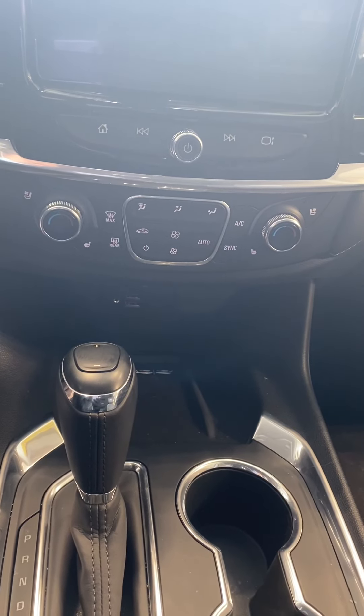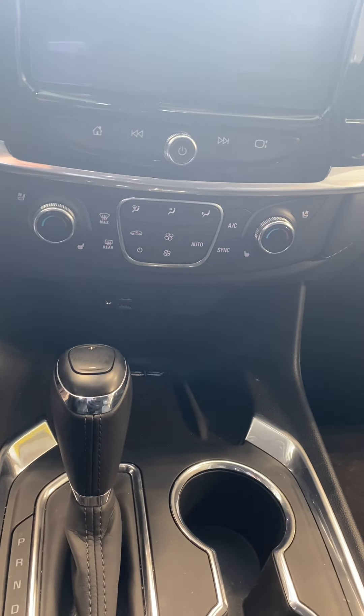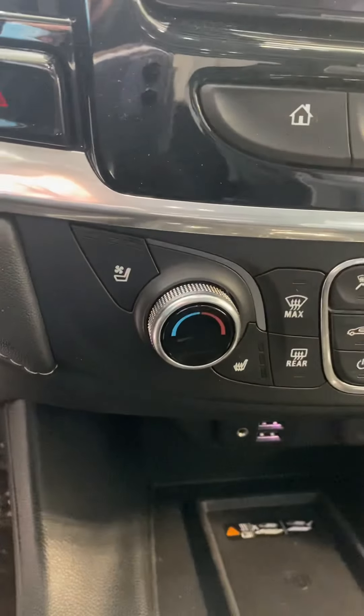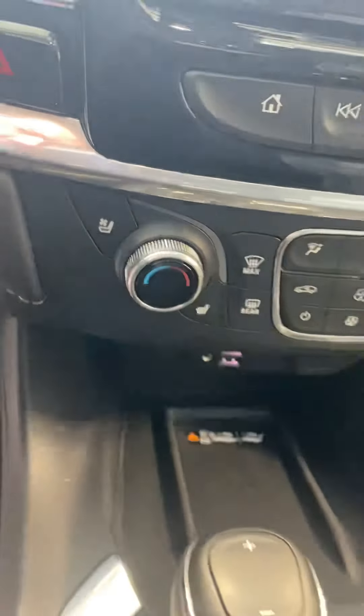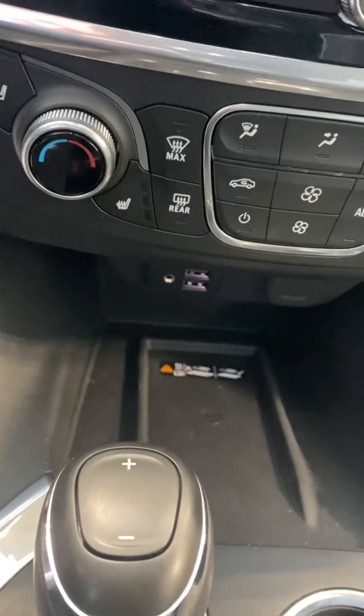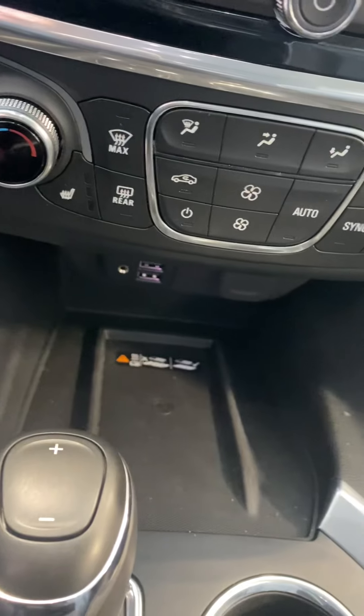It does have navigation, Bluetooth compatibility with the radio, and dual zone climate control up front, so each one of your passengers can have their own temperature while driving. You will notice that you do have ventilated and heated seats for both driver and passenger. Down here you have a portable charging station, two USB ports, and an auxiliary port as well.